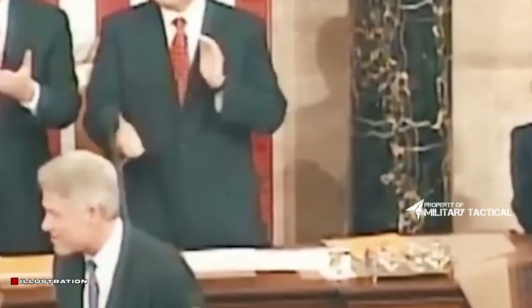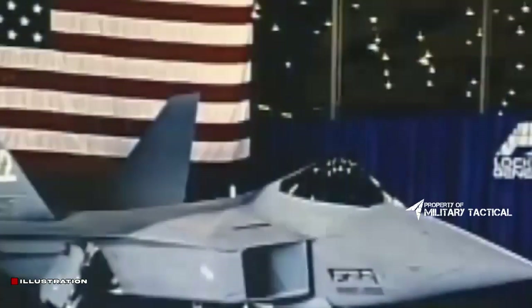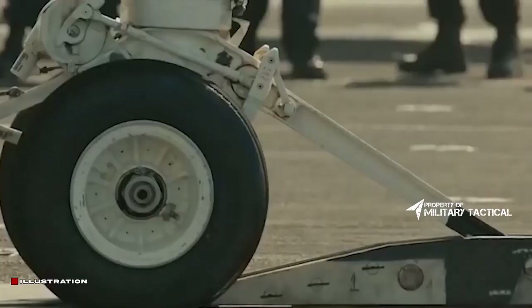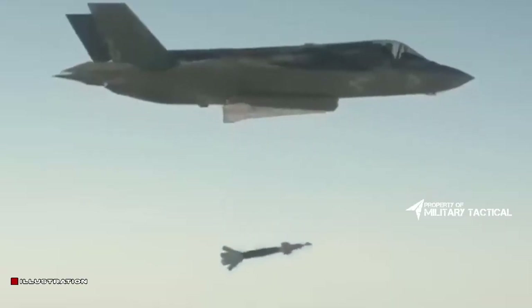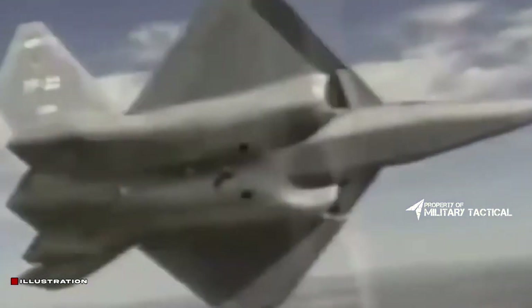In 1986, the USAF granted demonstration contracts to two rival industry teams: Lockheed, Boeing, and General Dynamics with the YF-22A, versus Northrop and McDonnell Douglas with the YF-23A. The Northrop YF-23A, unofficially termed Black Widow, stressed stealth features. To save weight and increase stealth, Northrop chose not to utilize thrust vectoring for aerodynamic control, as used on the Lockheed YF-22A.